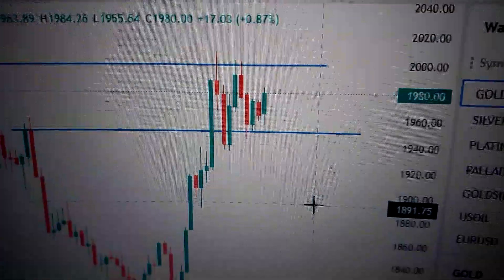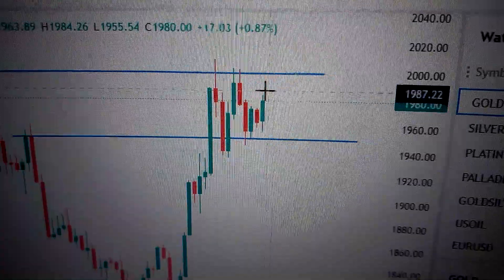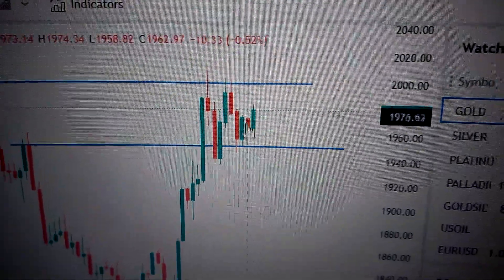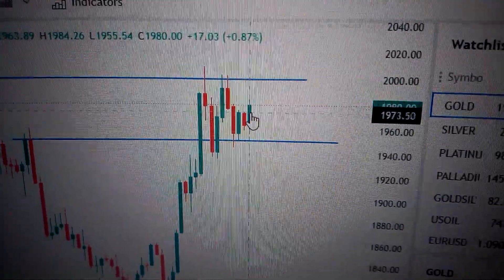Hello everyone, let's take a look at the gold price. We can see here today that formed a green candle, with a longer body than the red candle before it. So it's a constructive bullish sign in the short term for gold.